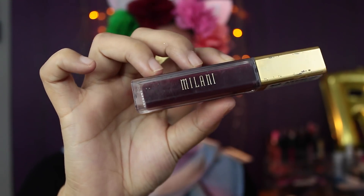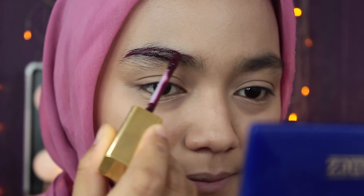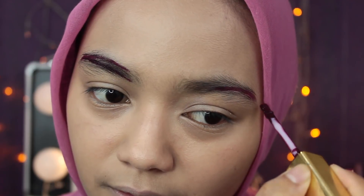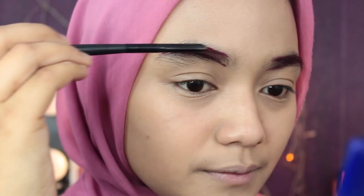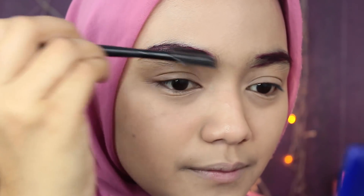Buat alis, disini aku pake Milani Lip Cream nomor 20 yang Sugar. Aku aplikasiin kayak pake pensil alis gitu. Terus kemudian aku ngeblend alis aku pake brush khusus alis.